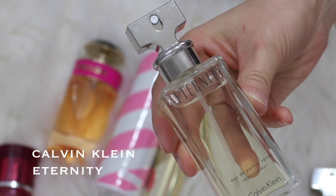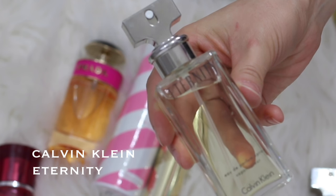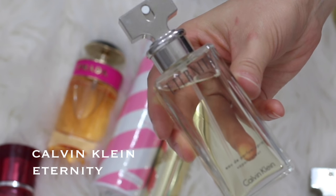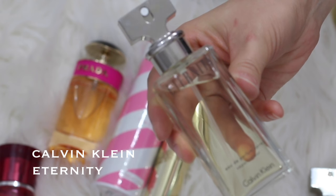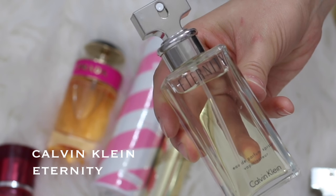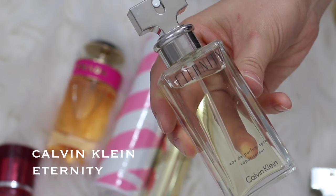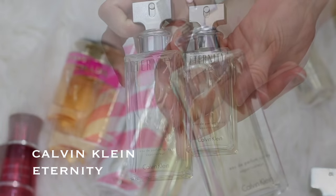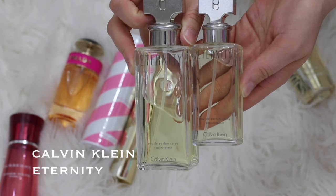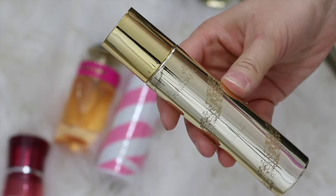Next up is Calvin Klein Eternity. This one used to be a favorite as well way back when, and I still do like it. It could be a little bit fragrant for me now — I feel like I'm more sensitive to perfumes than I used to be. I do have two bottles of this. The little one I got with my Ulta Rewards points a long time ago, and I have the big bottle which I've used half of. So I think I'm going to pass along the smaller bottle because I don't need both.